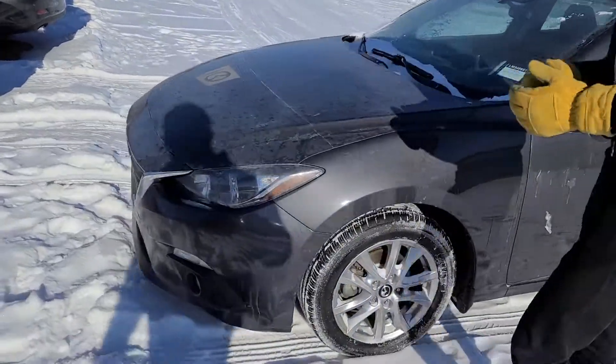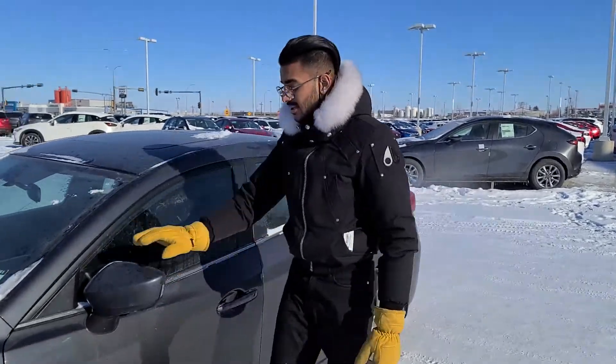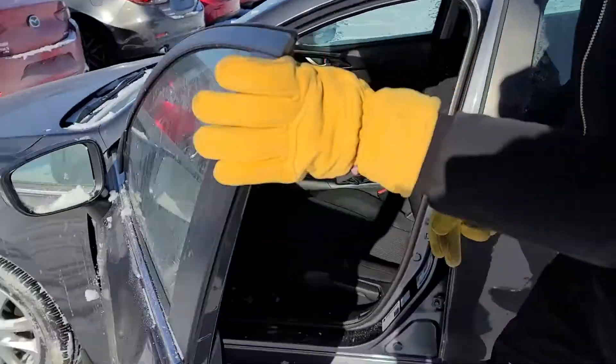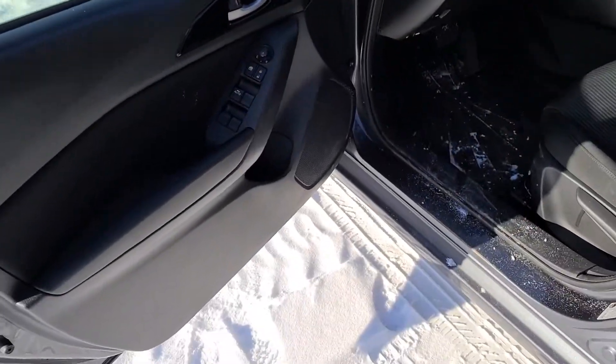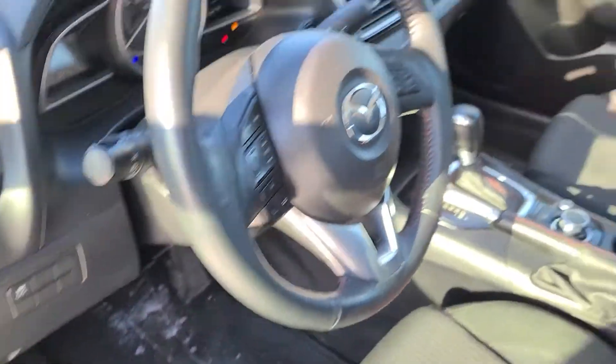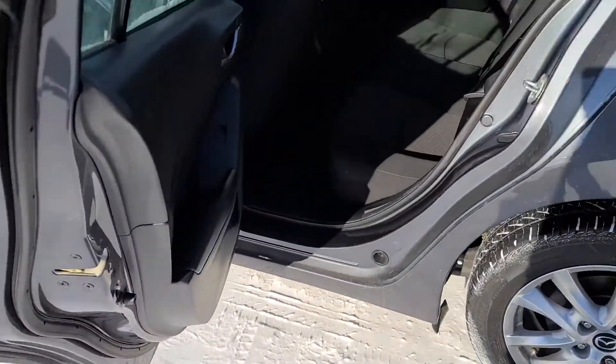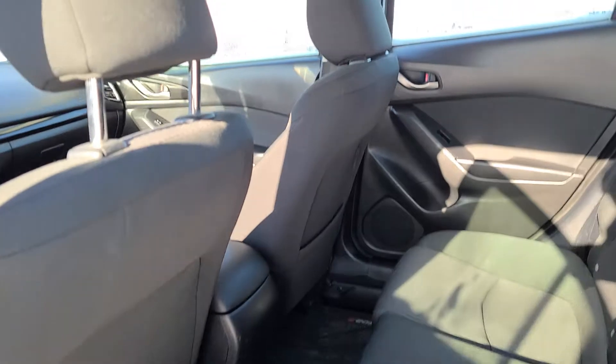It comes pretty loaded up with features: 3M on the hood and the fenders as well as the mirrors. Opening up the doors, you have your power windows, locks, and mirrors, premium cloth interior with all-weather mats, heated seats, climate control, backup camera, cruise control, and Bluetooth controls. The back seat has really, really good amount of space.